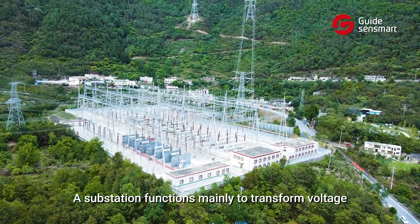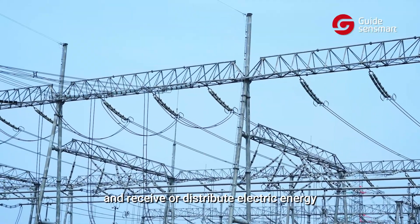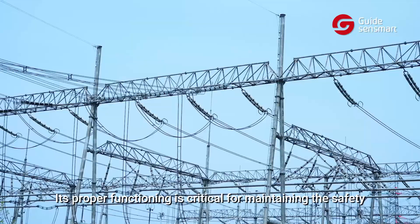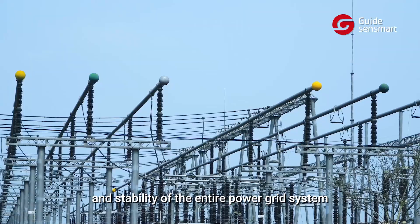A substation functions mainly to transform voltage and receive or distribute electric energy. Its proper functioning is critical for maintaining the safety and stability of the entire power grid system.